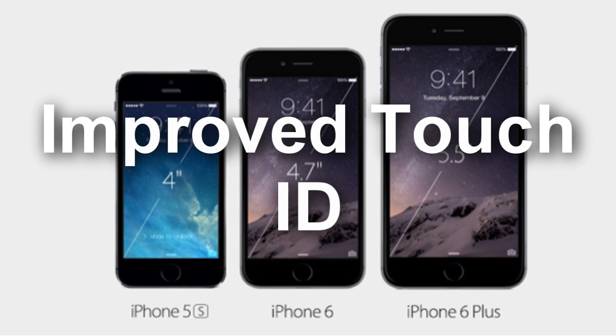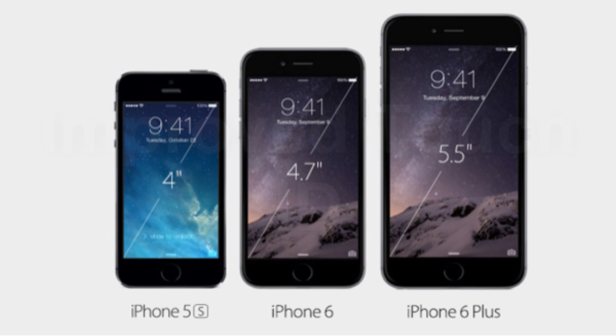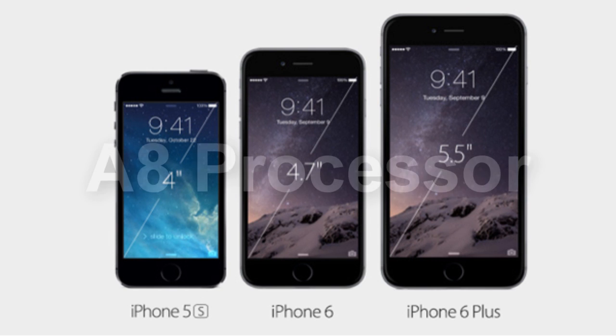As with the smaller iPhone 6, the iPhone 6 Plus offers an improved 500dpi Touch ID sensor. It'll offer a more refined performance than the current specification, and given that Apple is also set to add features to both iPads this fall, it looks to have become a standard feature of Apple's wider iOS experience.